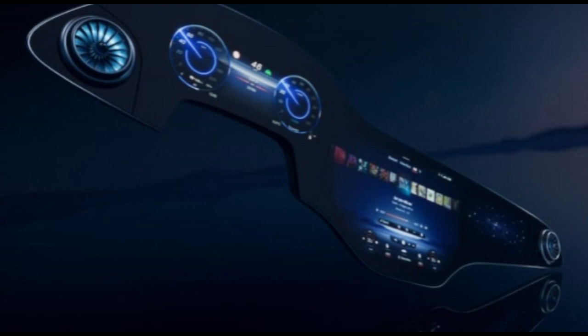Mercedes-Benz has revealed the MBUX hyperscreen infotainment system, set to first appear on the forthcoming EQS electric sedan. The hyperscreen is actually three screens: a 12.3-inch digital gauge cluster, a 17.7-inch infotainment screen, and a 12.3-inch screen for the front passenger, stretching across nearly the entire dashboard for a total screen span of 56 inches.